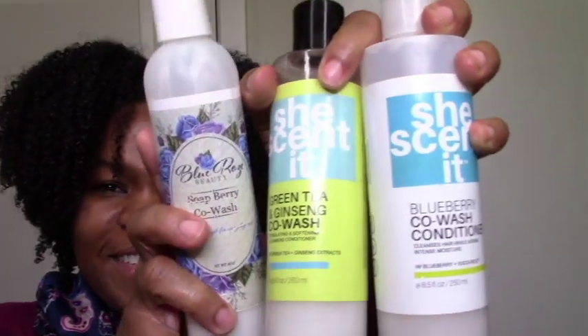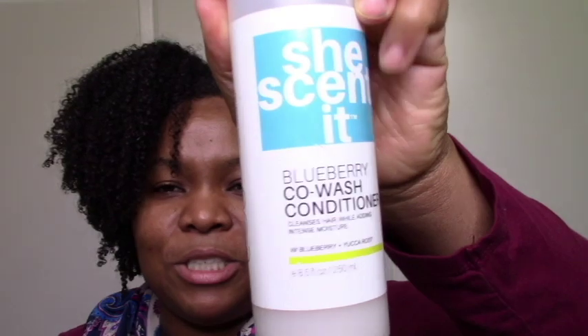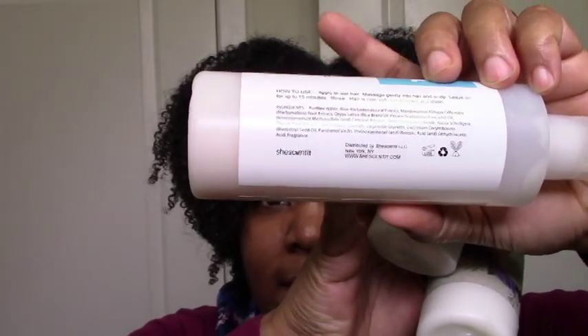I do have reviews of a lot of these on my channel, so be sure to search through for reviews and demos. My other co-wash baes are these three. The Blueberry Co-wash, as you know, is my staple. I tend to get some variation with this one based on the batch — some foam more than others, so the ones that foam more are a little more cleansing, and the ones that foam less are a little more moisturizing.